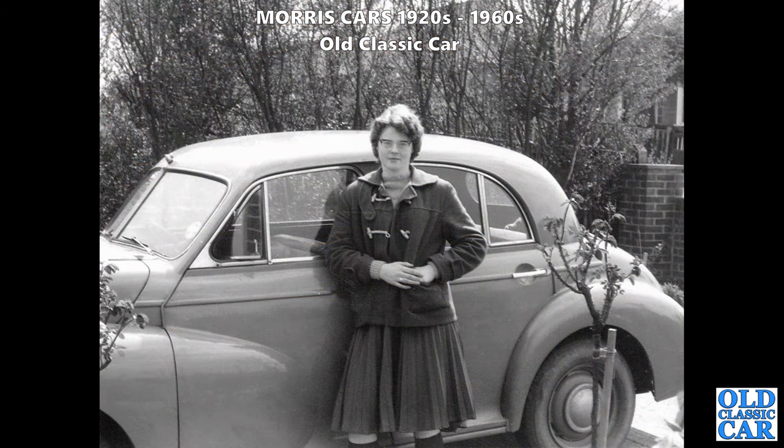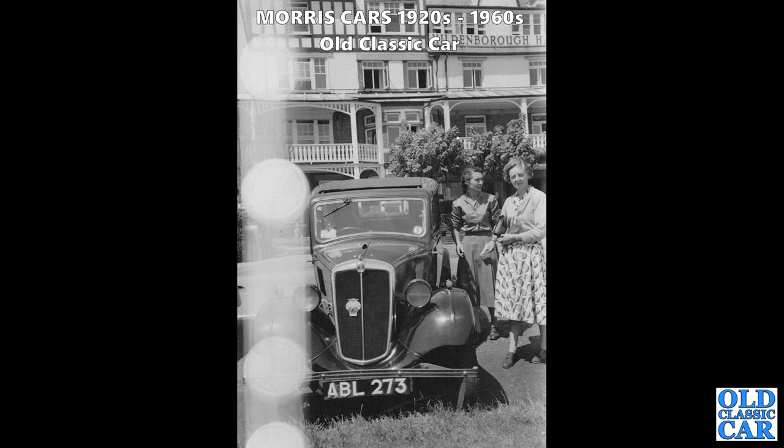There's a lady with the Morris Oxford MO - the larger brother to the Morris Minor. You can just see the curved top edge of the front door frame - that is the giveaway that we're looking at the MO and not the Minor. In the background we have Hildenborough Hall. This is Frinton-on-Sea in Essex, and the car is a Series 1 Morris 8: ABL 273.